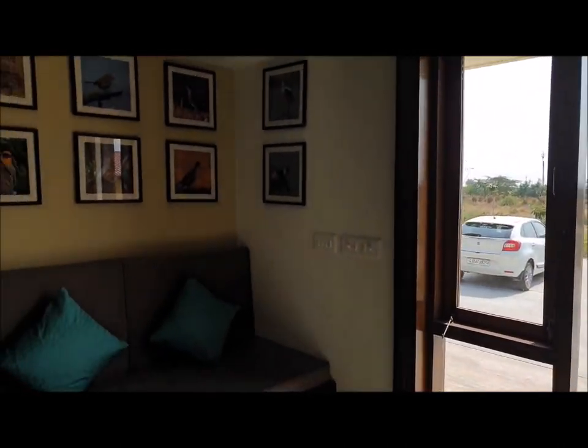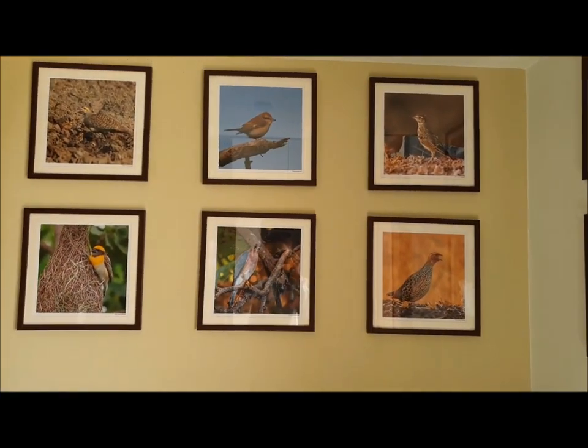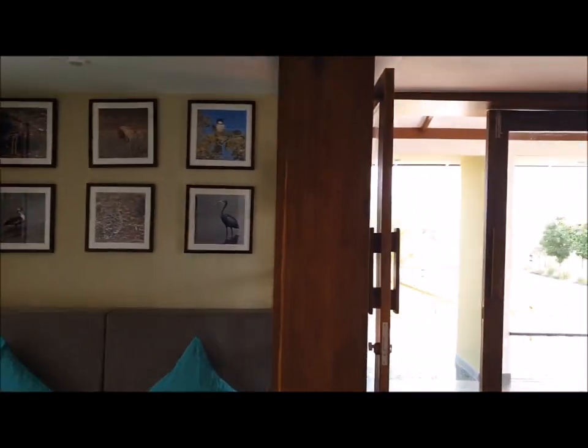Here are birds' pictures — those birds you can see in this Velavadar Sanctuary. There are around 120 species of birds you can find here. There are also books based on animals, so you can sit here, relax, and read books as well.